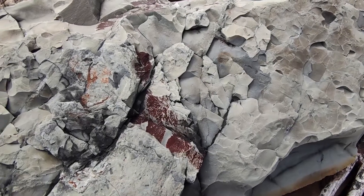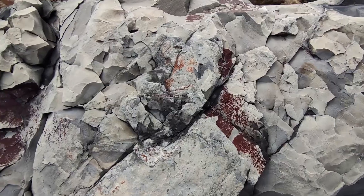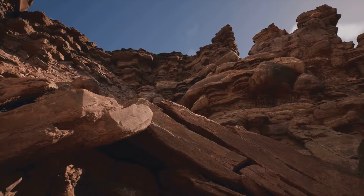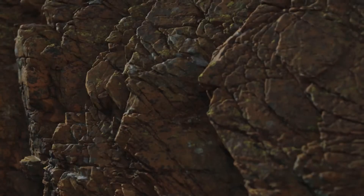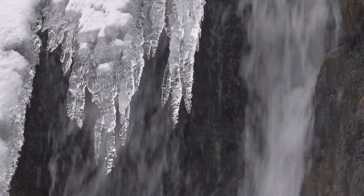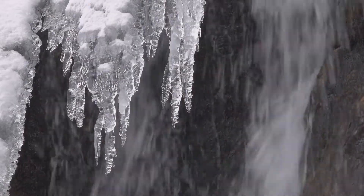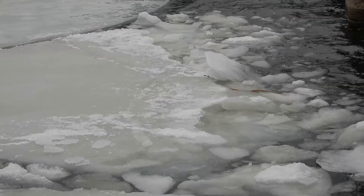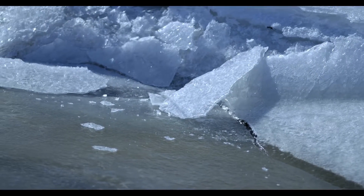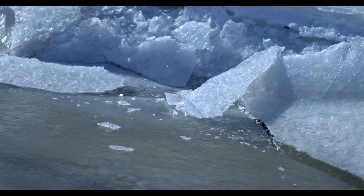First, let's talk about weathering. Weathering is the process that breaks down rocks into smaller pieces. There are two types of weathering you need to know: physical weathering and chemical weathering. Physical weathering happens when rocks break apart without changing their chemical makeup. Think about freezing water — when water gets into cracks in rocks, it freezes and expands, breaking the rocks apart. It's a powerful process that can shatter even the hardest rock.